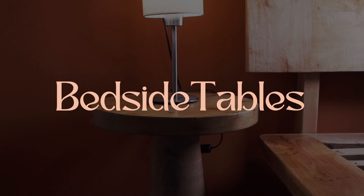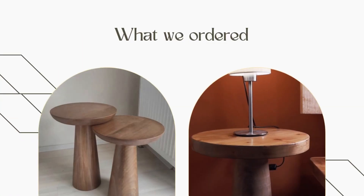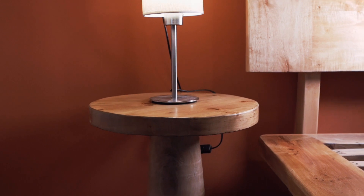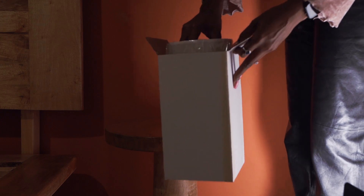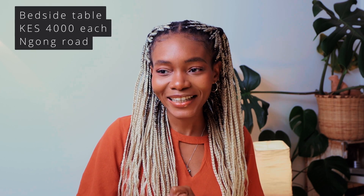We got it from Gong Road. Now let's talk about the bedside tables. Initially they had some stability issues with the legs being too thin, but after we talked to the carpenter, he was able to fix that up and now the bedside tables look perfect. The initial design was to have something that's sort of afro-minimalism, like a stool you would have in the rural area, but with a modern twist.